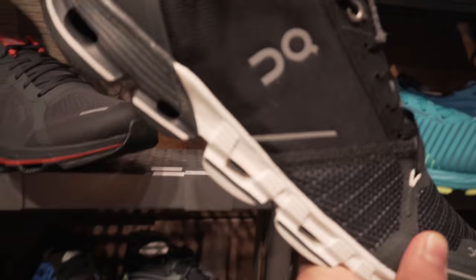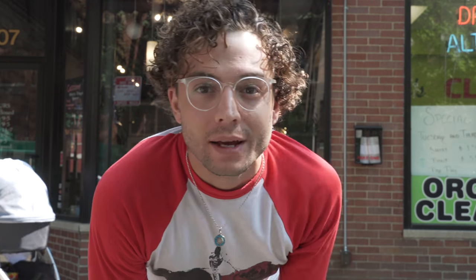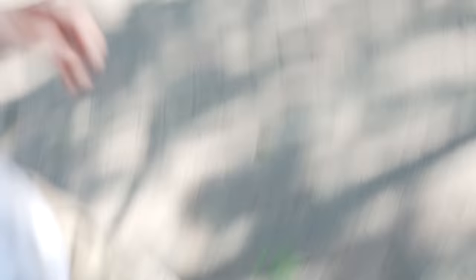I didn't end up getting the first ones that I had — I ended up getting these. Now these are the Brooks. They're an incredible brand. They felt really comfortable, it's like a cloud on my foot. They're really well known in the industry of running, so I felt like it was a good move. That's the story of my first pair of running shoes and I ended up going with the Brooks. Great choice. I got to pack it up — we'll see you tomorrow.